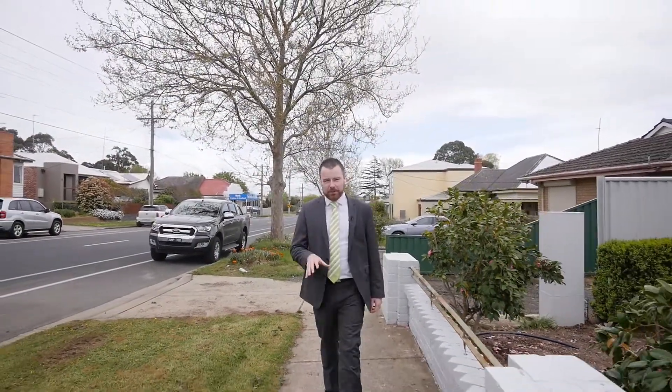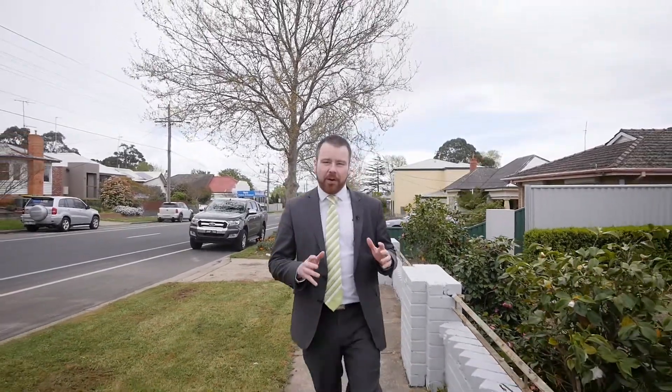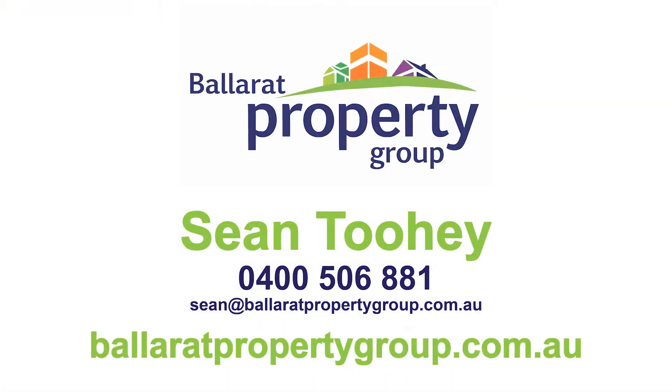With public transport right on your doorstep and we're just minutes away from the Ballarat CBD, this one will make an ideal investment or a first home. Give me a call, let's arrange your time for your private inspection today.